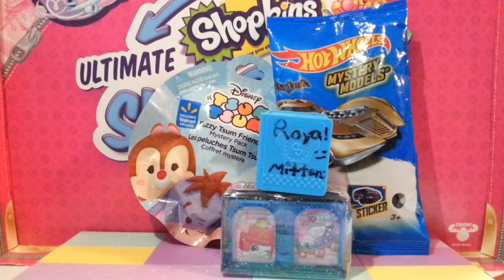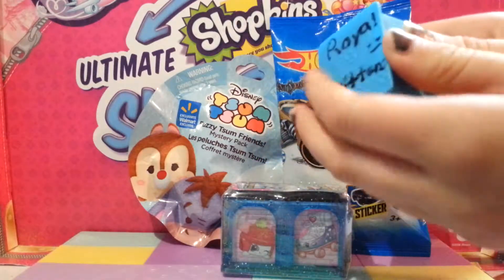Before we get started with the video, in the comment section I want you to tell me what you're going to be for Halloween. Halloween may have already passed — I'm not sure when I'm uploading this. If it has, tell me what you were; if it hasn't, let me know what you're going to be. I'm not trick-or-treating so I'm not going to be anything. But let's go ahead and get started with the video.